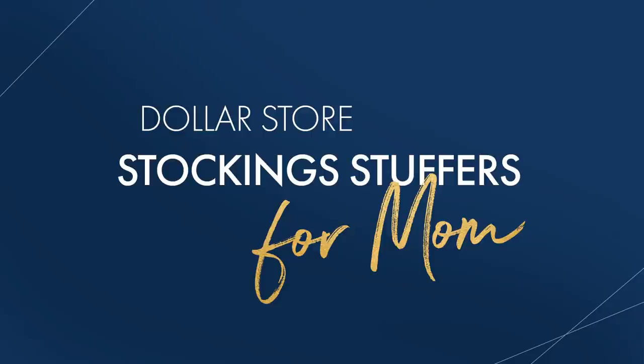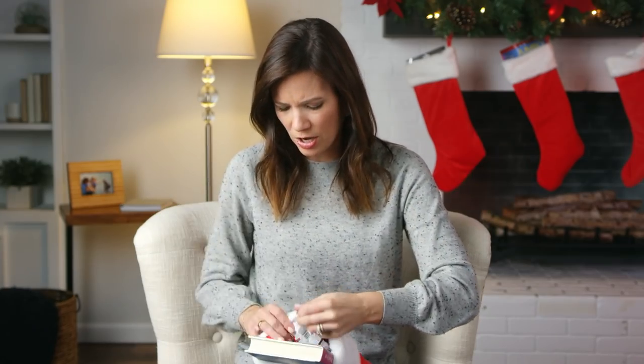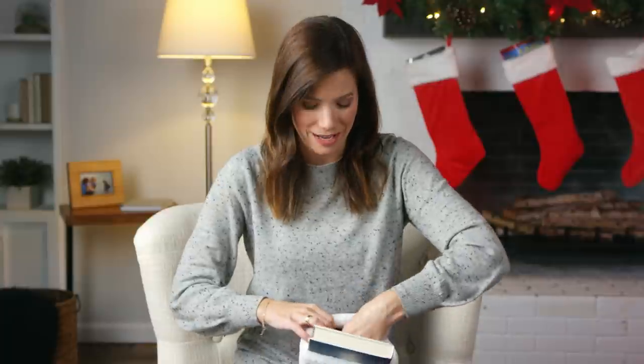Next up, stocking for Mom. We've got every lady's favorite — a candle. Who doesn't love a good candle for a dollar? And it's actually super cute, especially when it's in cute glass. We also got some chocolates, some candy — and again, name brand candy, for a dollar.